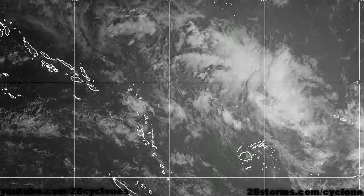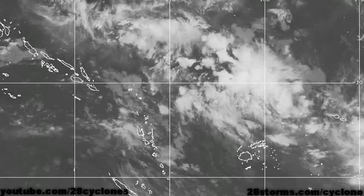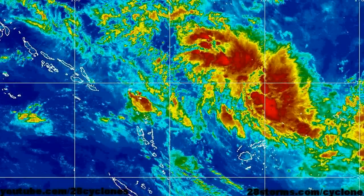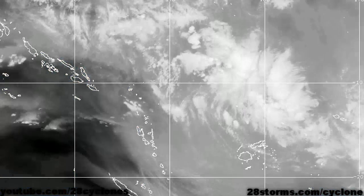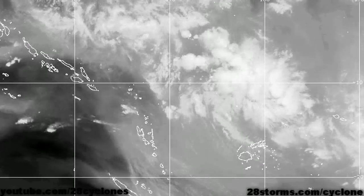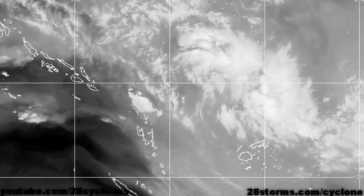The monsoon trough is a little bit more active, especially just to the north of Fiji where we may have a broad area of low pressure trying to form. There is numerous scattered convection located across this area and it's elongated from southeast to northwest. We will simply have to monitor this entire area for any sign of organization, as upper level ridging is starting to build into this area as has been forecast for the last 72 hours.